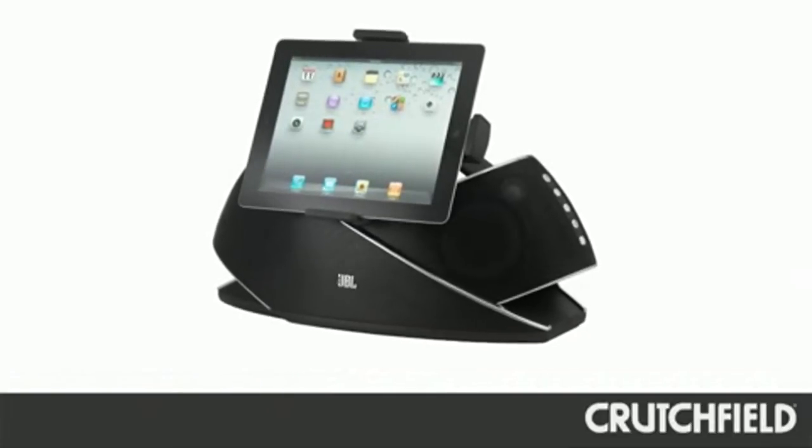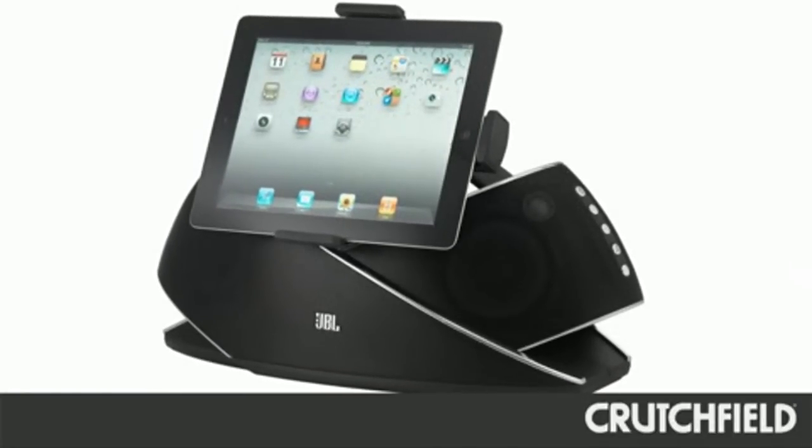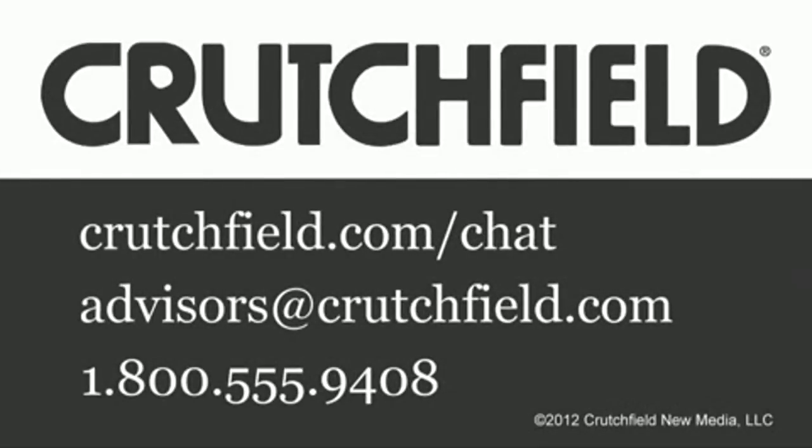One other really cool thing is that a microphone is built into the OnBeat Xtreme, so you're able to do FaceTime video calls — hear the audio and talk to your loved ones right through the OnBeat Xtreme.